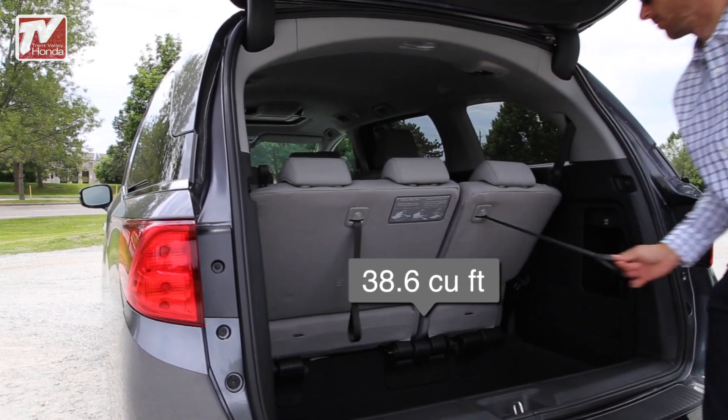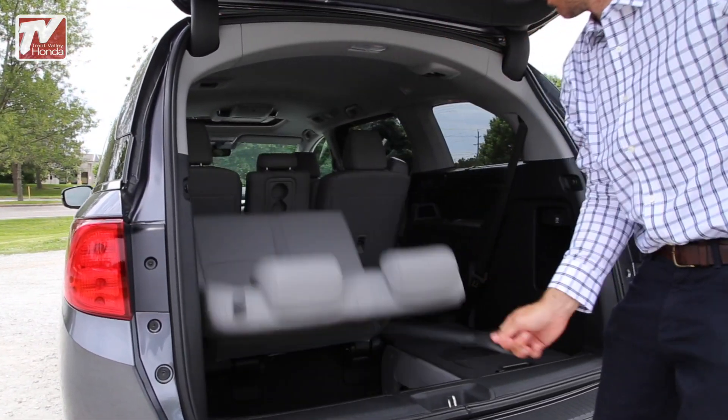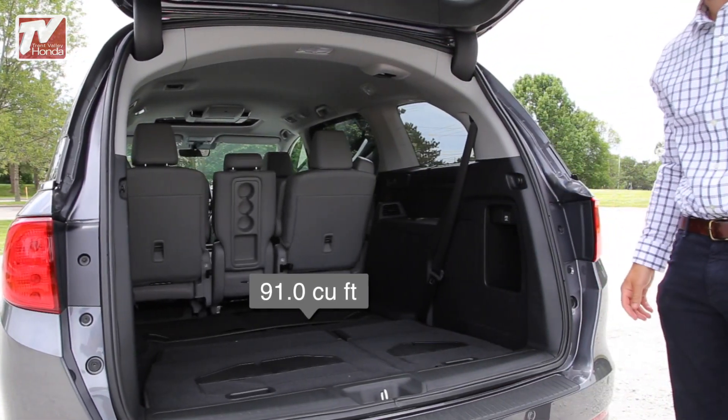The 2019 Odyssey is a comfortable ride for up to 8 passengers, and the seats easily reconfigure for optimal passenger comfort, cargo hauling flexibility, and easy access to third-row seating.